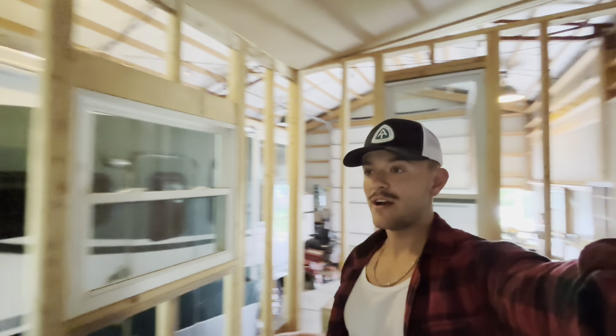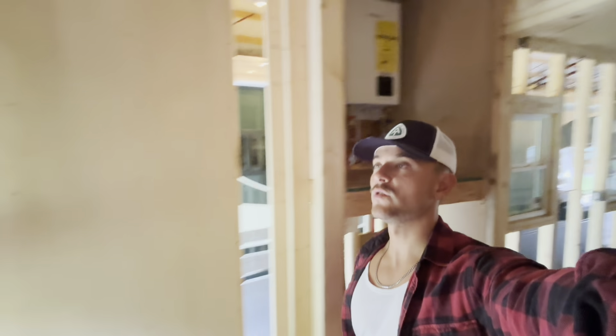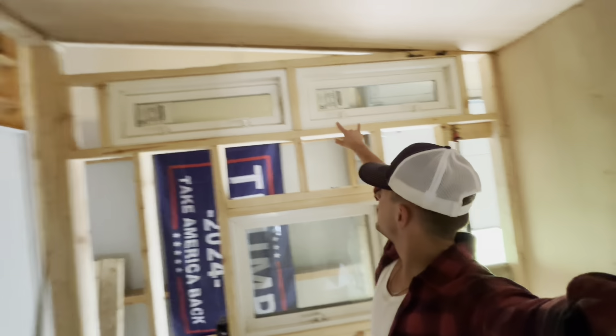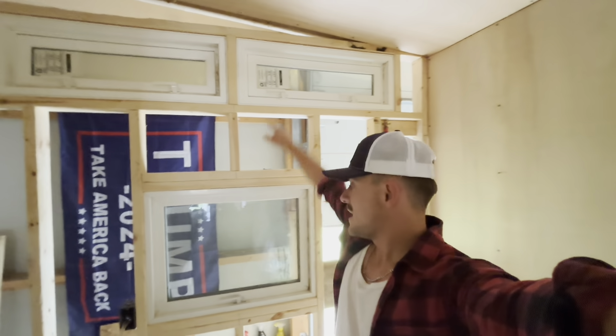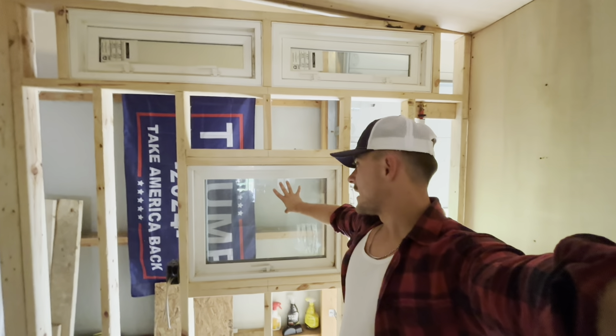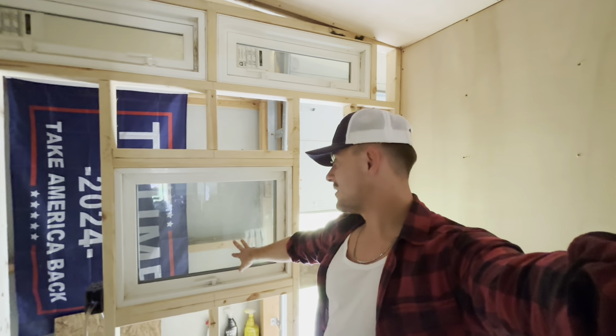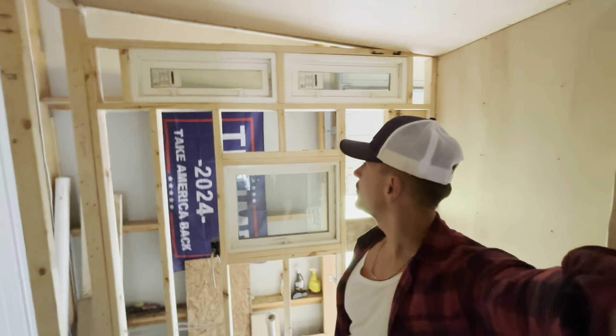I also have two windows for my kitchen area. And in my bathroom I have two little skinny windows for ventilation, and then — kind of unusual but I still like it — I have a window right above what's going to be my bathroom vanity. I wanted lots of light in there so it doesn't feel super dark and cramped. Love my bathroom windows.